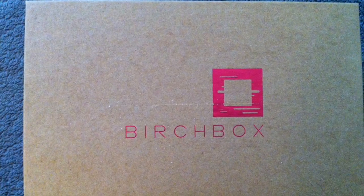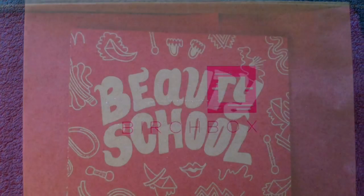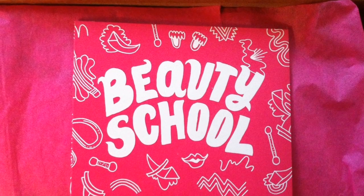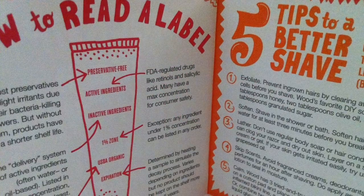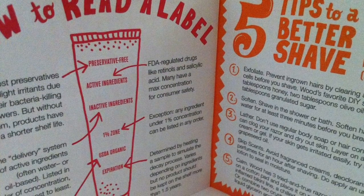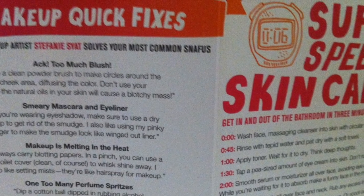The inside box is the typical box that we always get, but on the inside instead of the normal card with all the products on it, they have a new booklet. So I don't know if this is going to be a new thing or just the theme for this month.